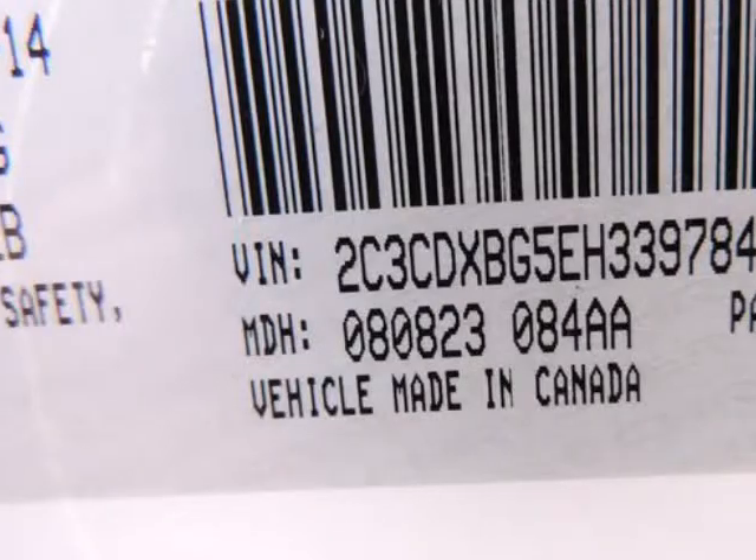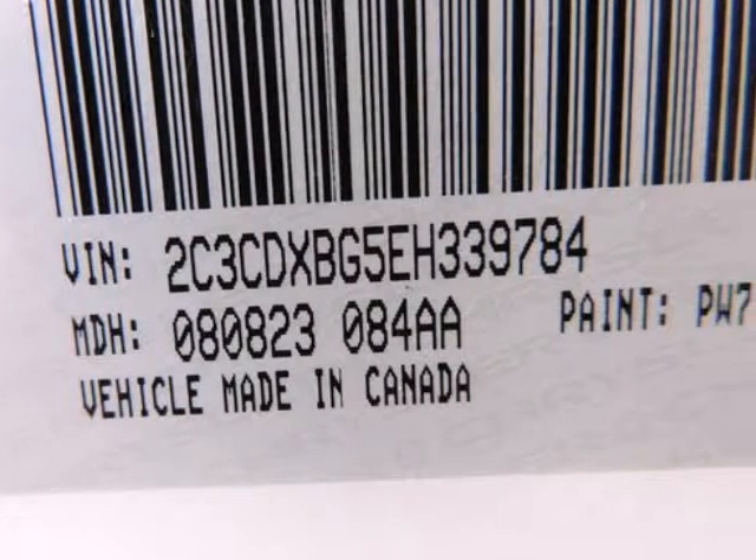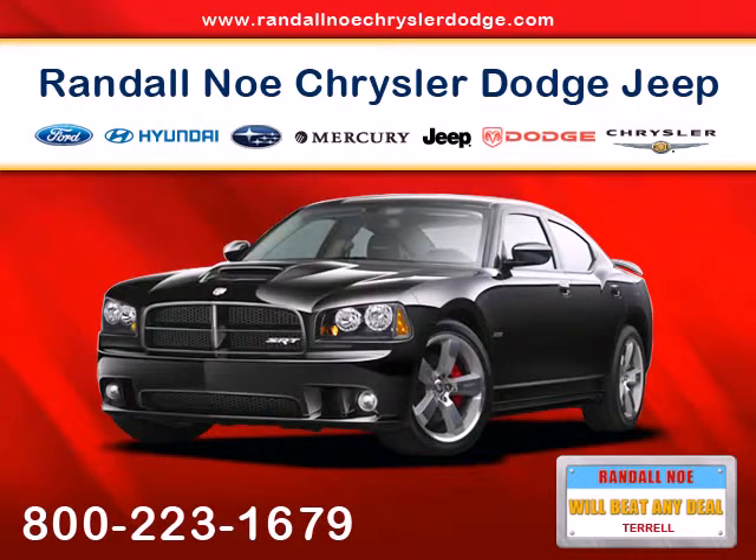Dodge boasts that the Charger RT is the most affordable eight-cylinder sedan in America, and the Charger SXT is the most affordable full-size car.